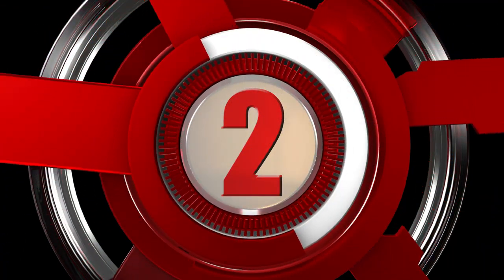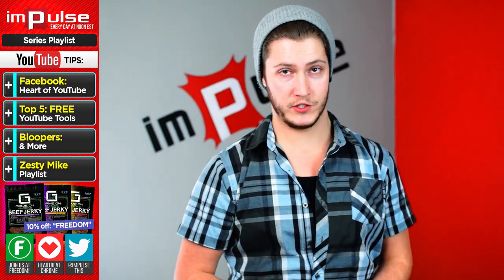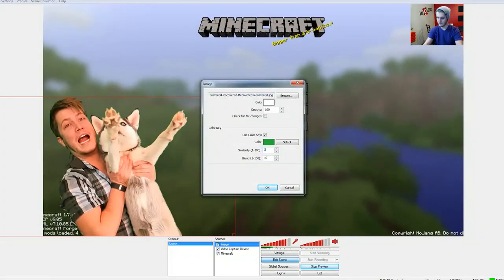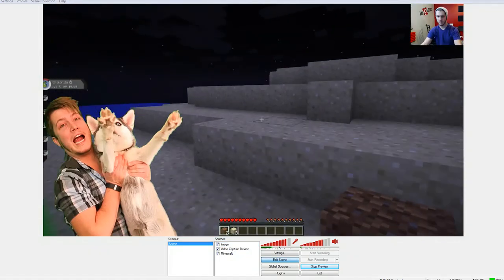Number two: OBS. This is targeted to anyone who likes to complement YouTube with live streaming. OBS allows you to create different scenes and layer assets on top of one another to make your live stream as presentable as possible. You can also use it as a screen recorder to record your gameplay.